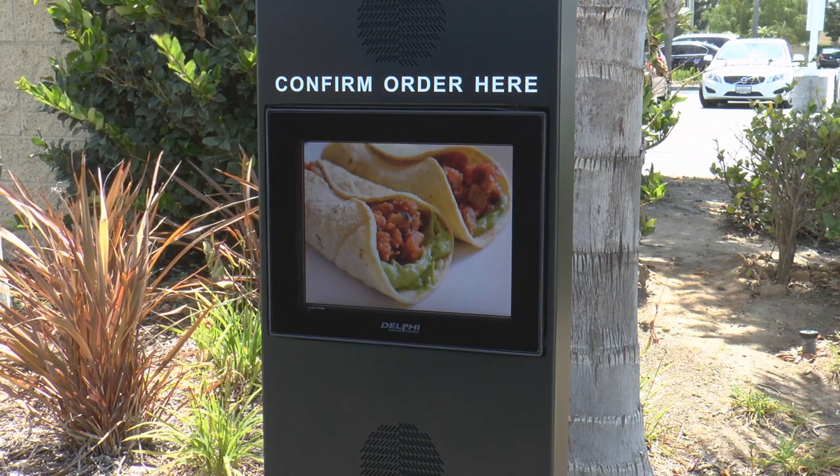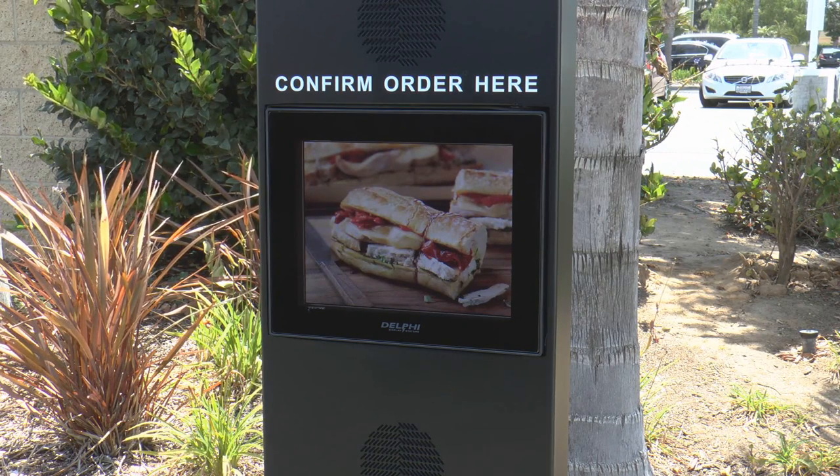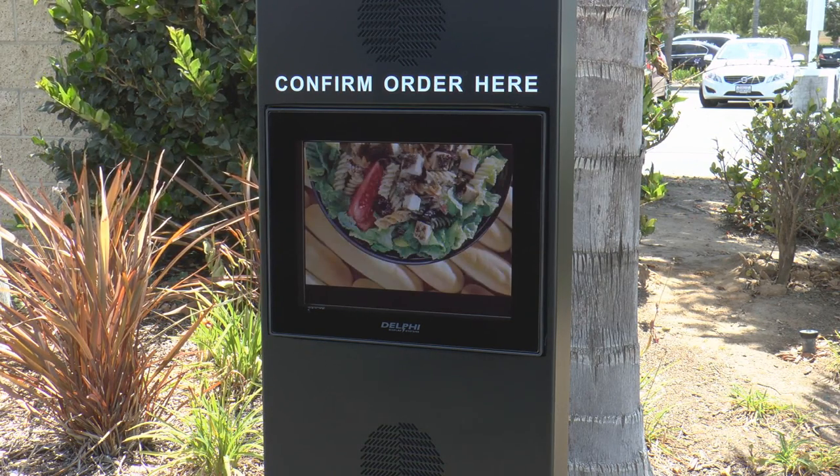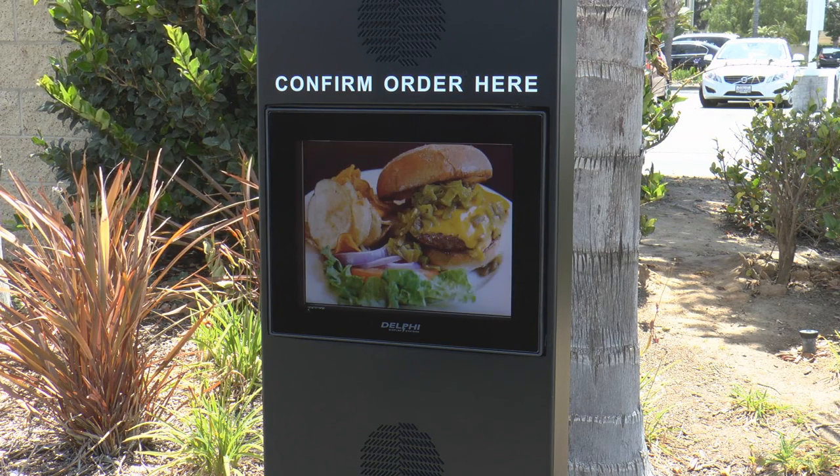To demonstrate the effectiveness of an OCS in a typical drive-through, we'll go through two scenarios. First, we'll observe a guest placing an order in a drive-through utilizing an OCS. Let's see how the customer responds to the OCS, as well as keep an eye on their drive-through time.